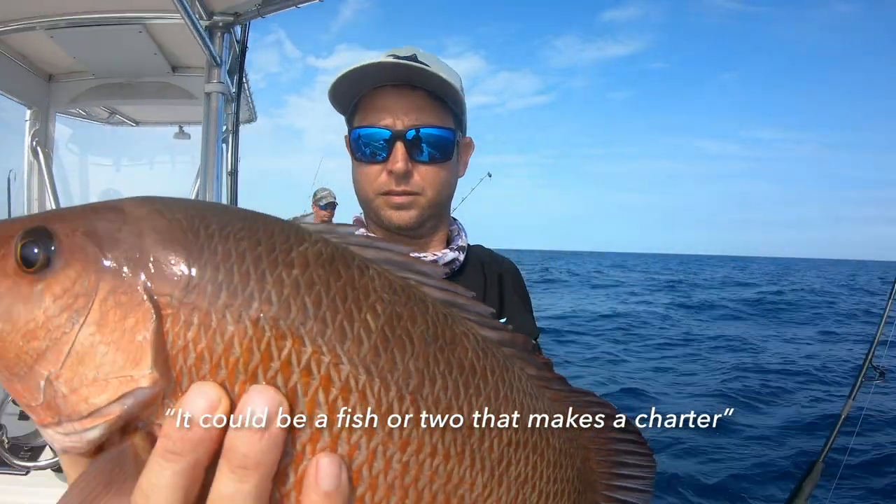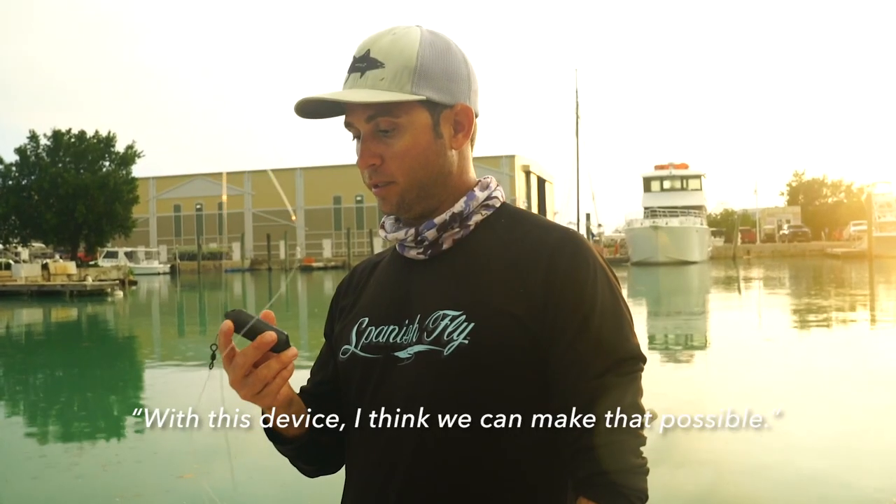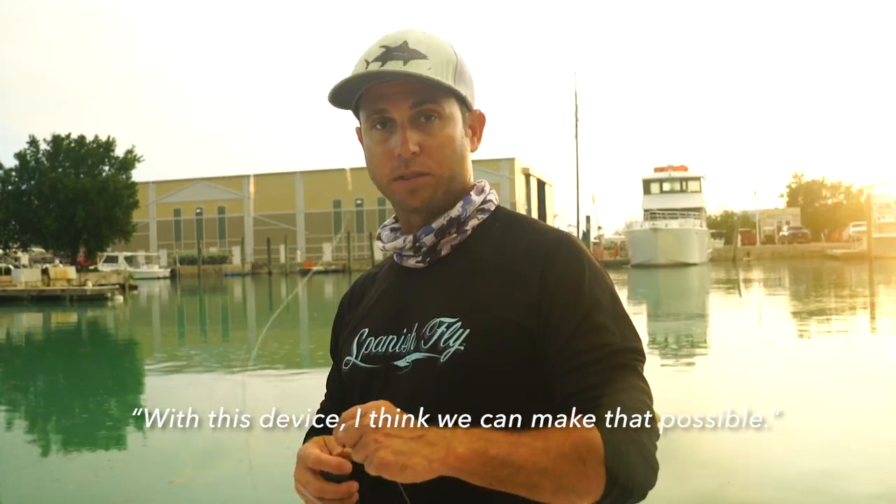It could be a fish or two that makes a charter, and with this device, I think that we can make that possible.